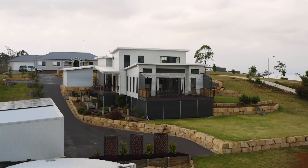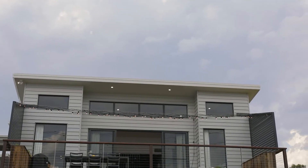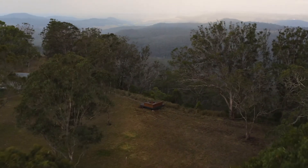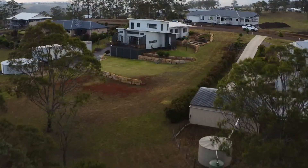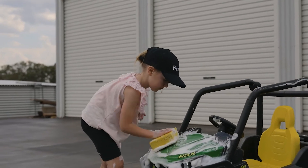Ok, inside was special, but look there's even more outside. Stacks of room to kick the soccer ball around with the kids — so much fun. And how is that shed? It's got five bays, oversized doors, and it's powered of course. This place really is the whole package.